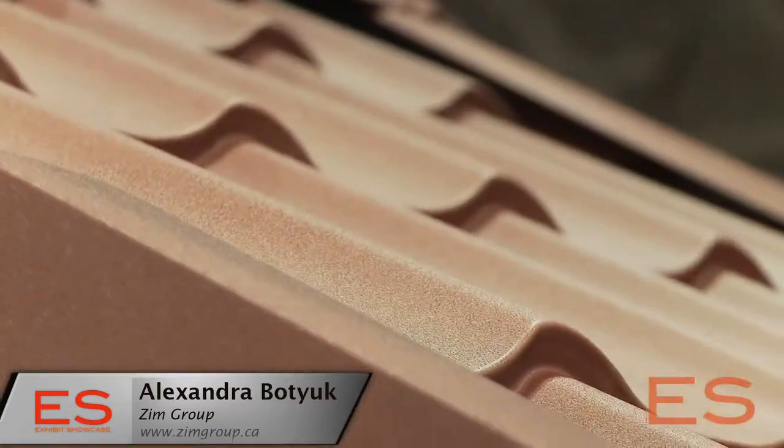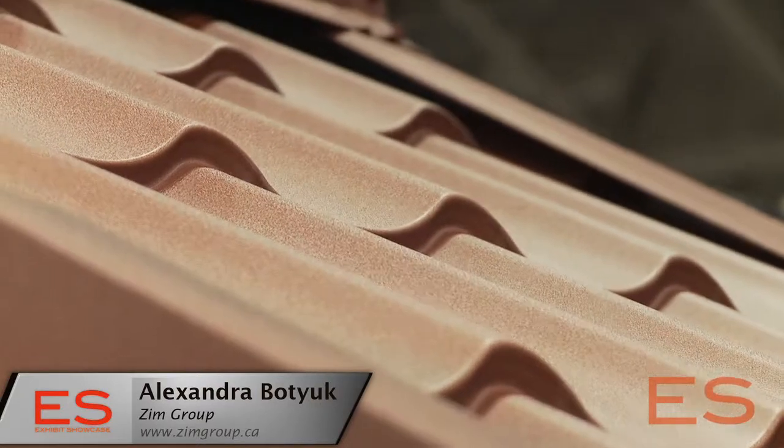This is more like a clay look tile. It's a steel roofing, aluminum zinc coated. This is Galva Loom technology to protect from rusting. So obviously a steel roof like this is very important — and it is very important.